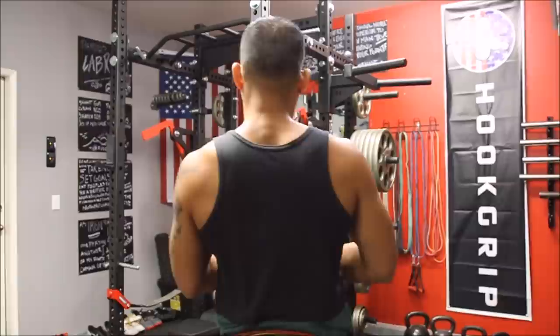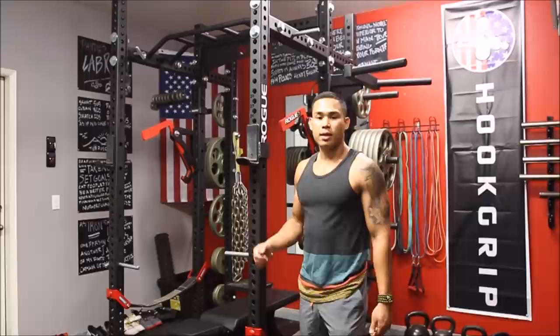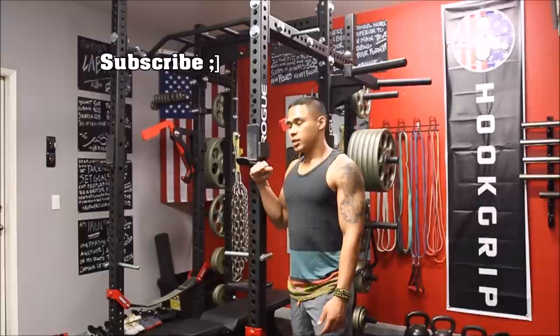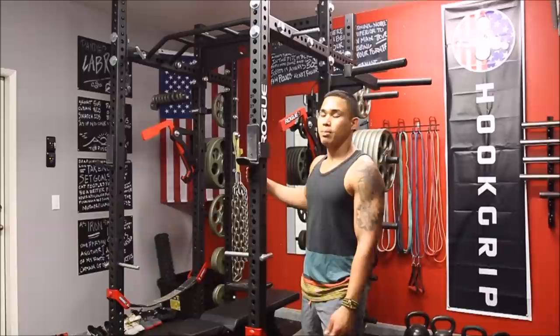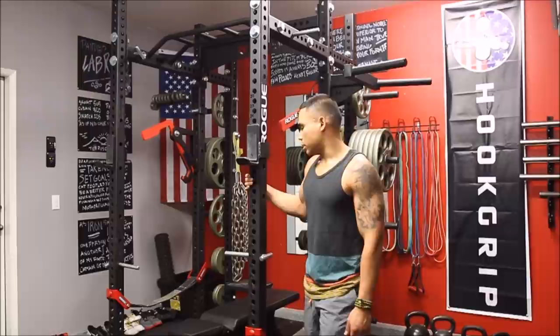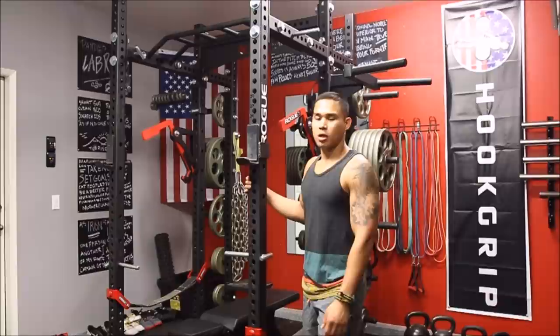This is the bread and butter, the main section of my garage gym. Every gym needs some sort of power rack for the majority of your strength work, free weight work, and to be safe. I've done a review on this. It's the Rogue RM6 version 1.0 — I like the version 1.0 a lot better because of the matte black finish. The steel here is also a lot thicker — this is 7-gauge steel, maybe twice as thick as the 11-gauge steel they put out now.